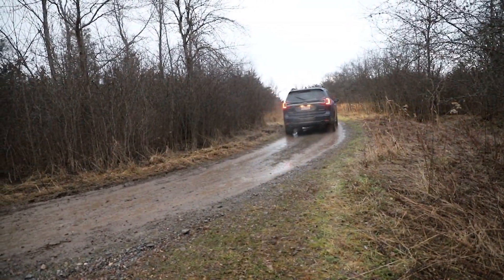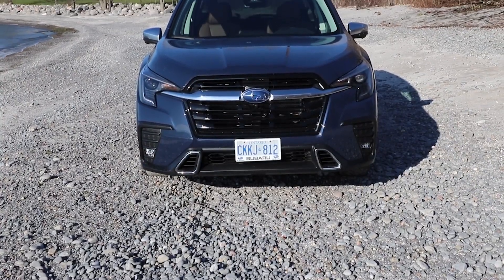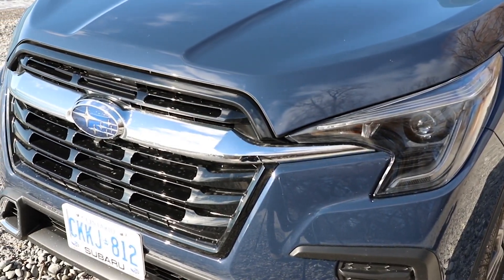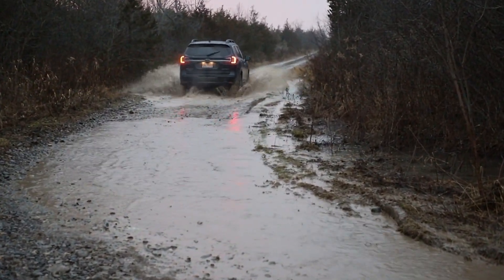Since the original Subaru Ascent was launched for the 2019 model year, automotive technology has advanced at an astounding rate. Now for 2023, the Ascent has been refreshed, and with that come updates to technology that will make it more appealing to adventurous families. Let's take a look.